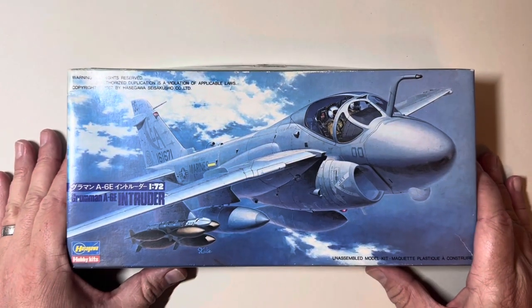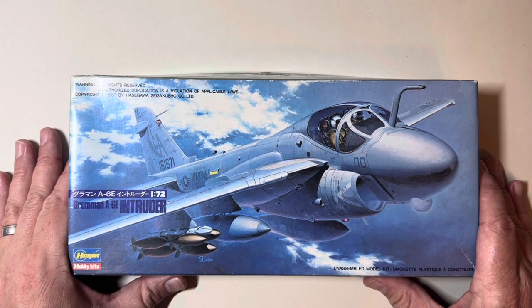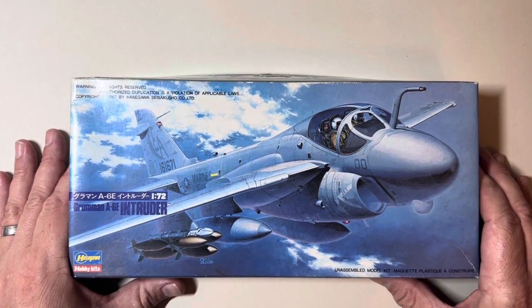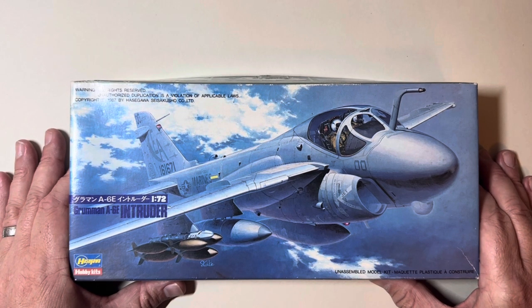Hi, I'm Dave from Hardy Scale Models and I've made a quick video today to have a look at some models that I built in my youth — are they still as good now as I used to think they were back in the early 1990s? Let's find out!